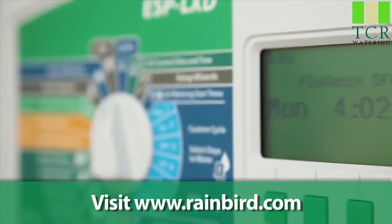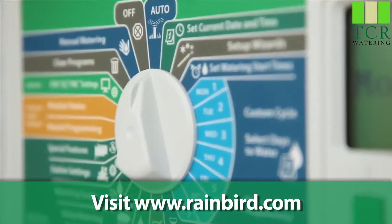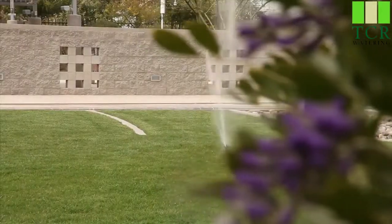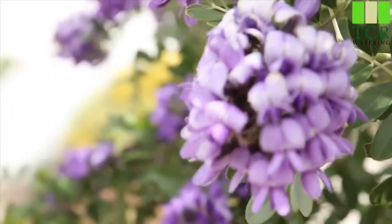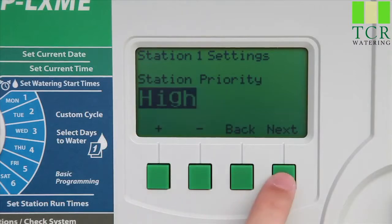To learn more about dealing with watering restrictions, please check out the Water Window Management webinar on our website. Solving your toughest irrigation challenges with innovative control technology — just one more example of Rain Bird's commitment to the intelligent use of water.